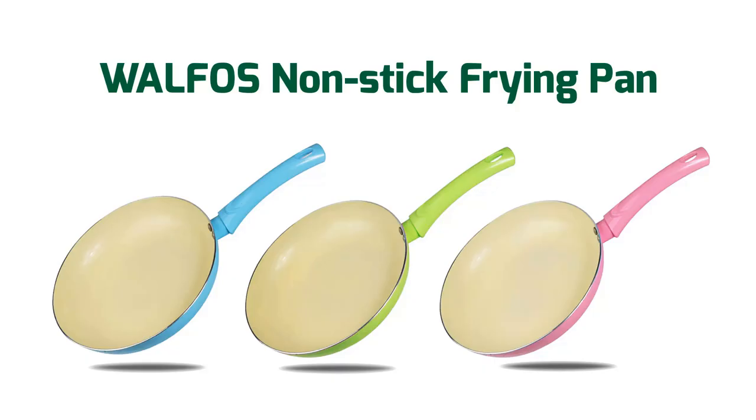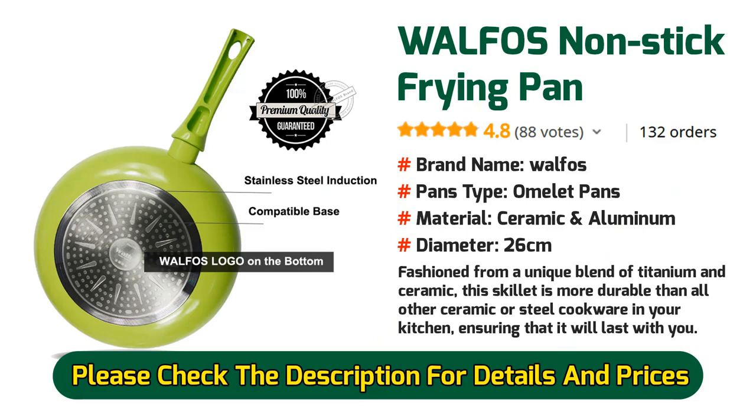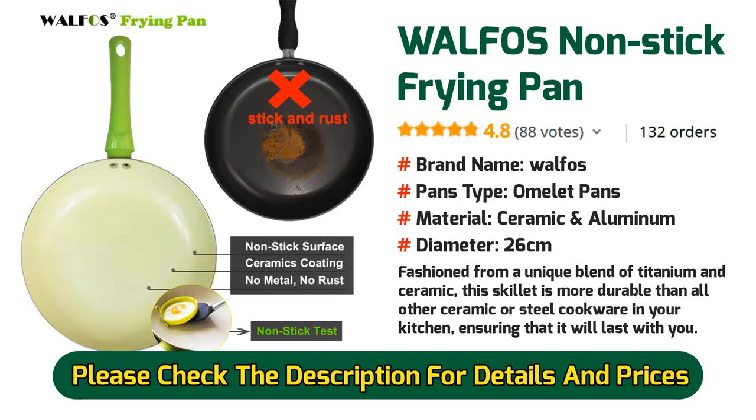Number 4: Walfo's Non-stick Frying Pan. Fashioned from a unique blend of titanium and ceramic, this skillet is more durable than all other ceramic or steel cookware in your kitchen, ensuring that it will last with you. You can choose your color from three different colors: blue, pink, and green.